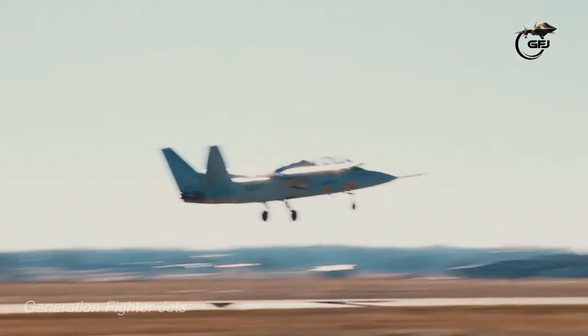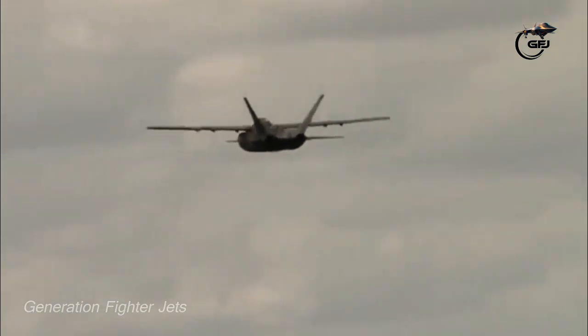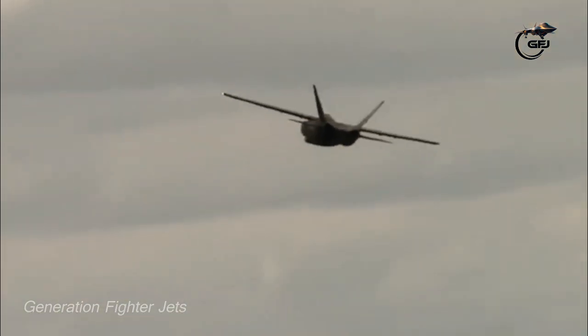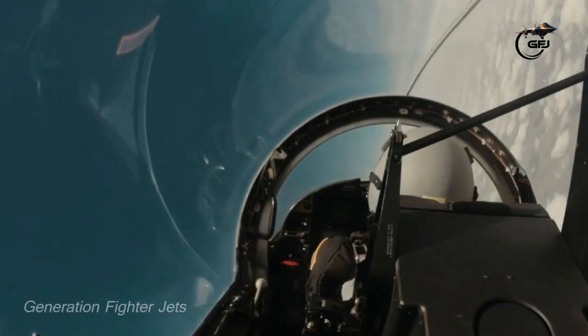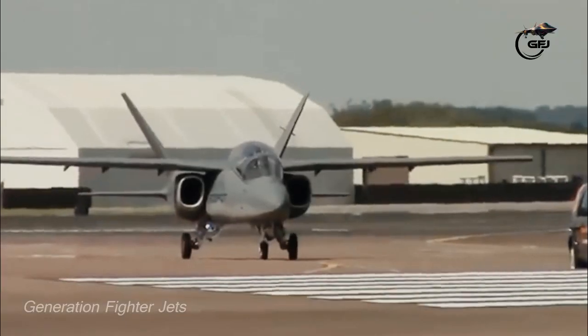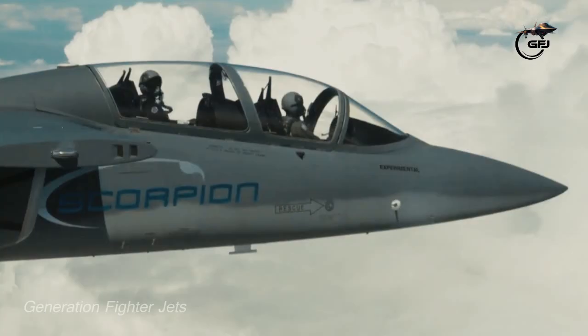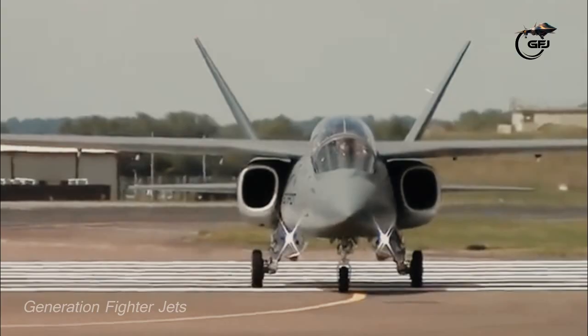Pilots claimed that the Scorpion was agile, nimble, and strong even when flown on a single engine during test flights. The aircraft lacks fly-by-wire to simplify the design and keep costs down. According to the developers, the Scorpion's flight hour costs only $3,000. No western purpose-built turbojet attack aircraft can come close to this amount.